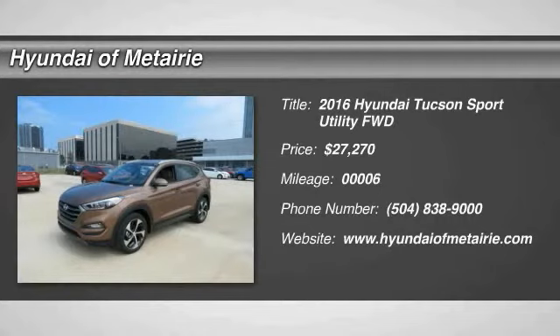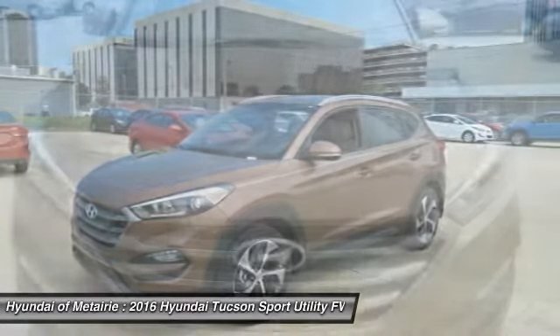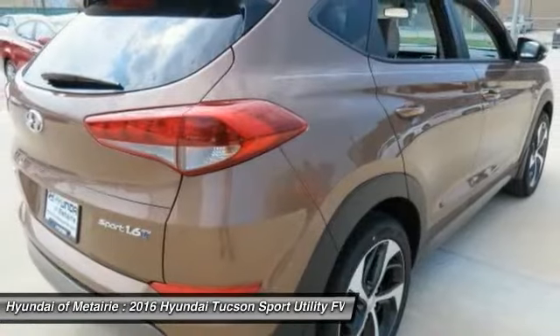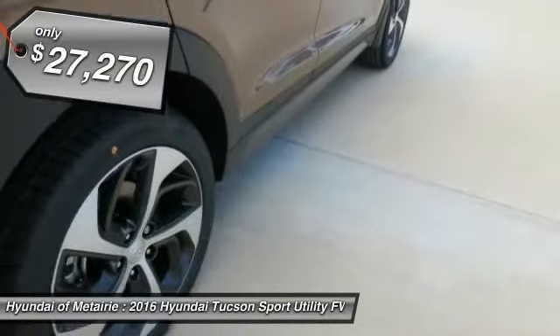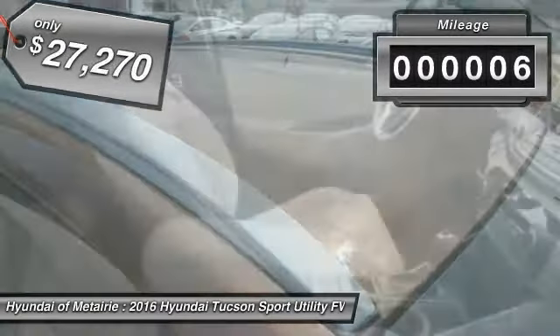2016 Hyundai Tucson. The Hyundai Tucson is Hyundai's first CUV to be designed in Europe. Tucson takes the boxy utility vehicle and transforms it with flowing curves, graceful lines, and style to spare — it's the future of the crossover, and is priced below $30,000. This vehicle has less than 100 miles.